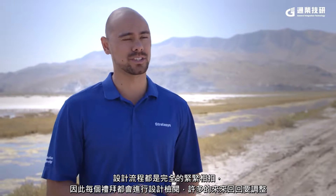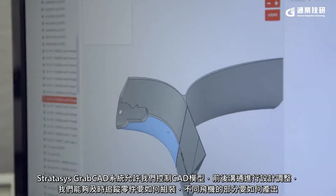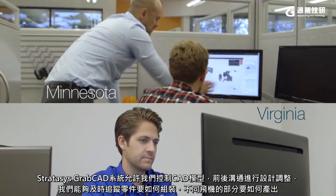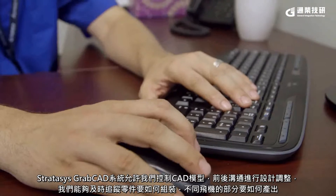The design process was completely collaborative — there were weekly design reviews and a lot of back and forth. The Stratasys GrabCast system allows us to manage the CAD models and communicate back-and-forth design changes. We're able to real-time track things like weight, how components fit together, and how different portions of the airplane were coming along.